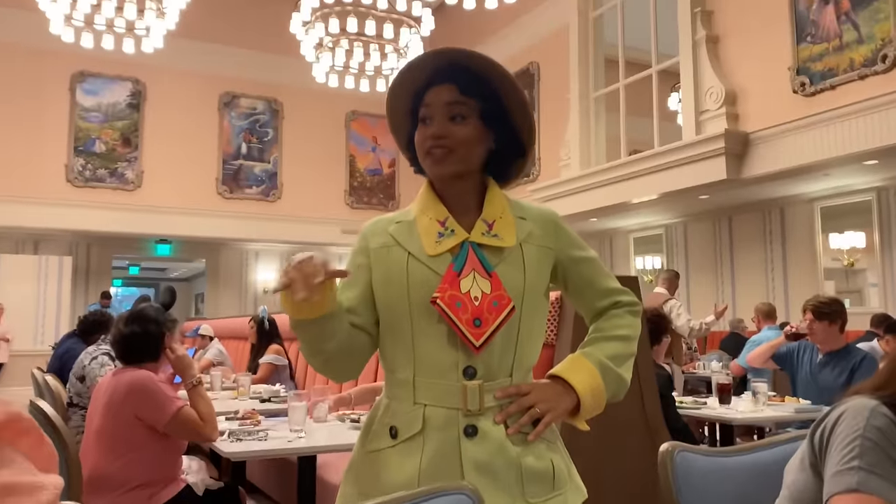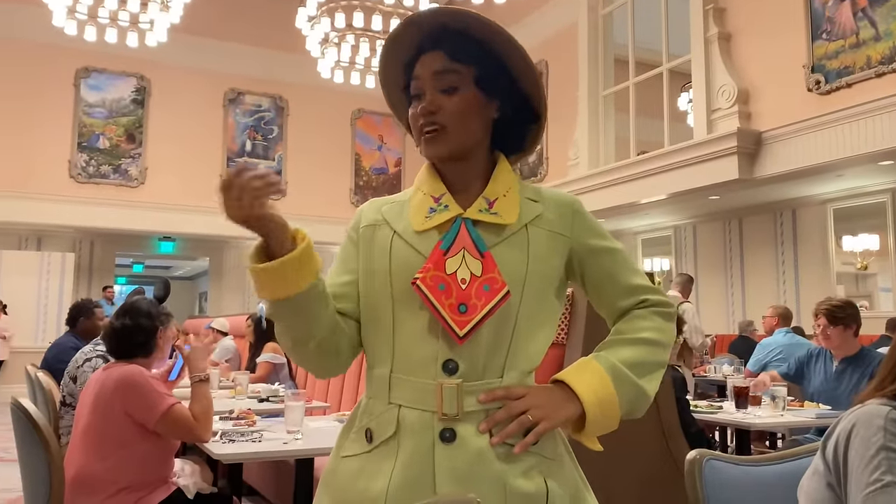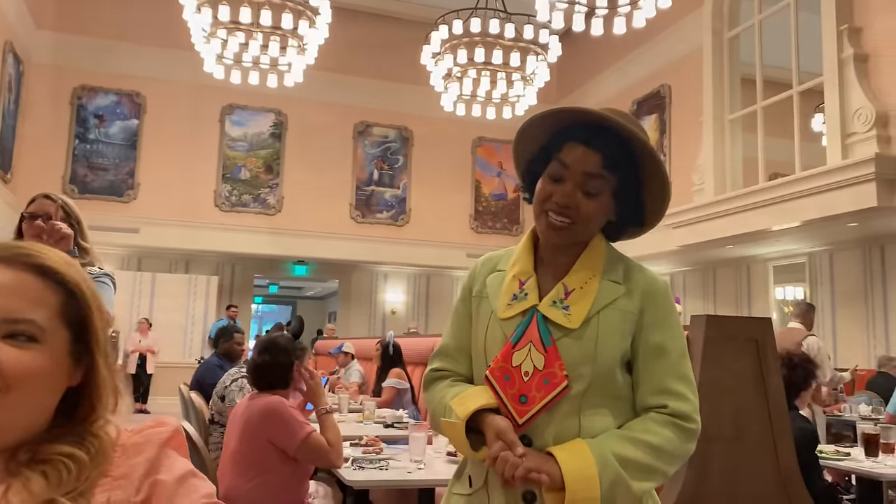We've got a character — and look who we have here. Let's bring the whole family. Yes, we did bring the whole family. Caitlin and Sabi over there for their character dining. So, with that being said, come along and let's see what 1900 Park Fair has to offer us for dinner tonight.